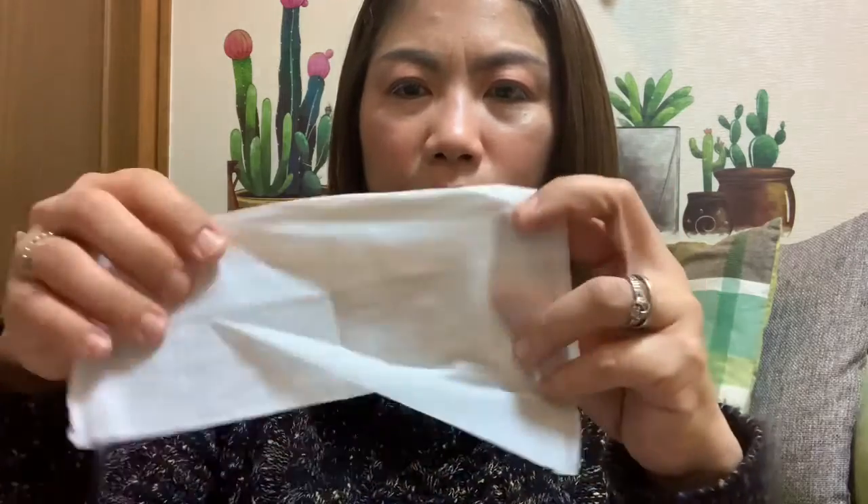I also have this Befesta brightening facial wipe — it's a makeup remover with vitamin C inside. It helps brighten dark spots. It's like a tissue, guys. Sometimes I use the Do cleansing balm first and then use two of these wipes — and I'm done without washing my face.